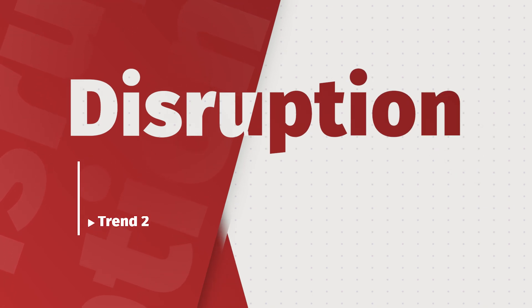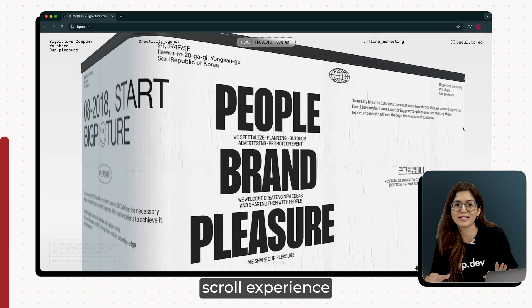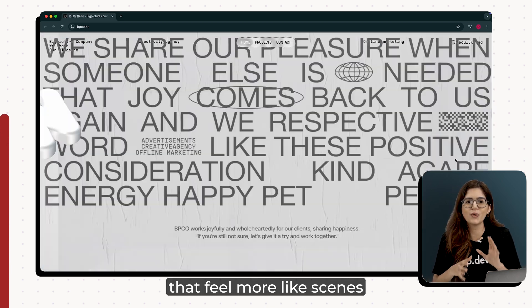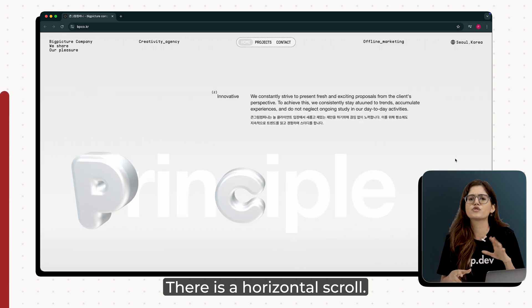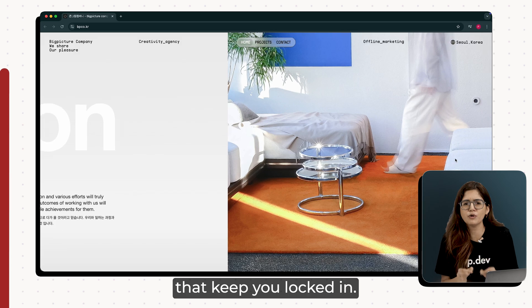Second trend is intentional disruption with layout. The moment you land on the page, you're thrown into a bold scroll experience with 3D elements flying in and transitions that feel more like scenes in a movie than sections on a website. There is a horizontal scroll, layered animations, and big visual shifts that keep you locked in.